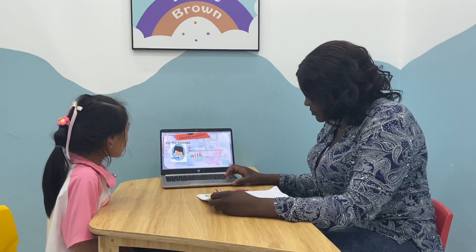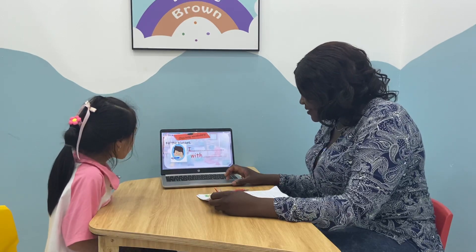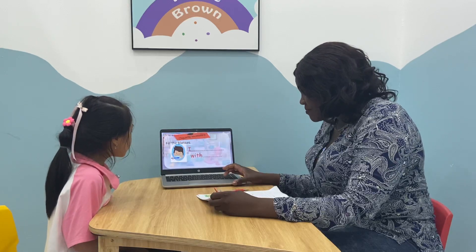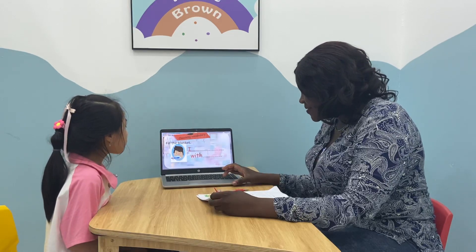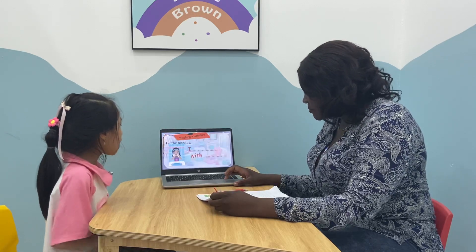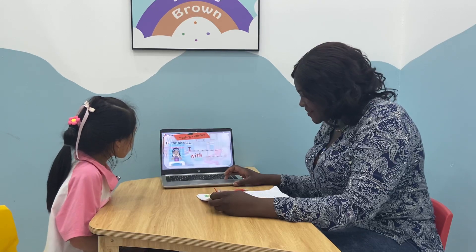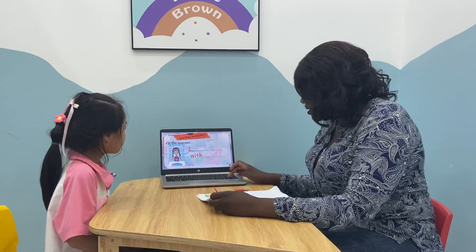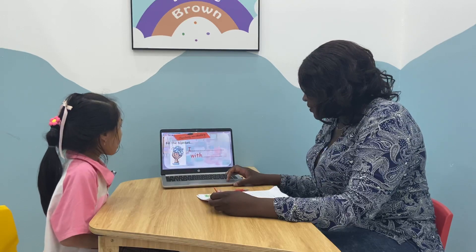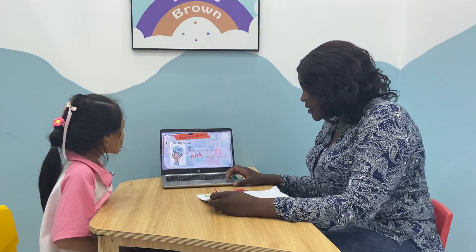I take a shower with soap. Very good. I wash my teeth with soap. Wonderful. Alice, that's good. I wash my face with soap. Very good. With soap. Good. I wash my hair with soap.